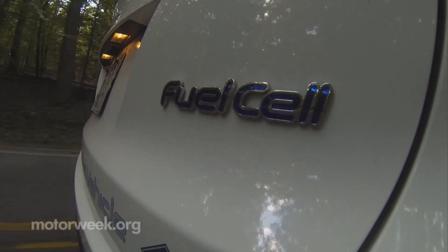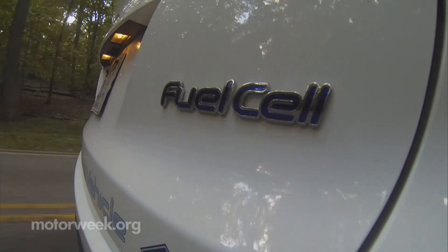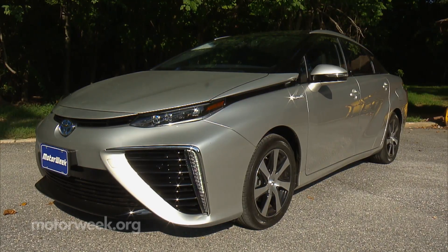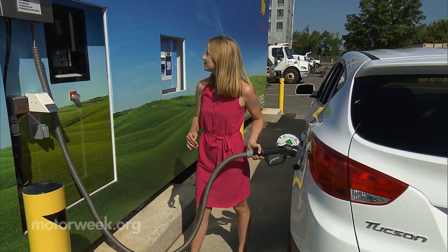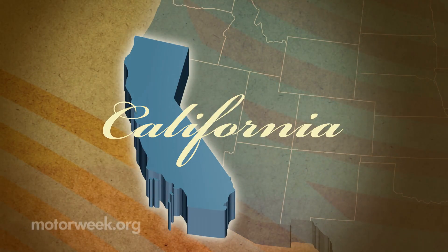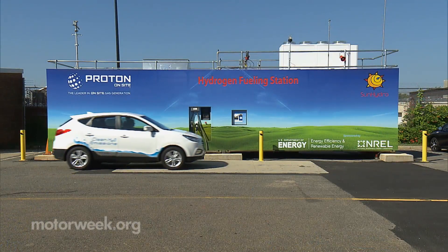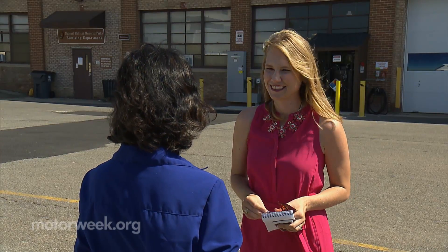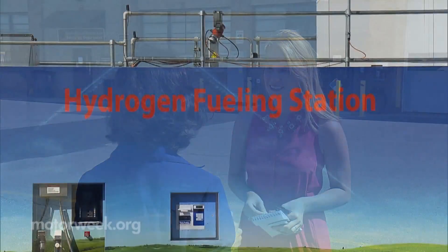So why aren't we all driving hydrogen vehicles? It starts with the high cost of the fueling stations, the fuel cell vehicles, and the hydrogen fuel itself. But the west coast — California in particular — is making strides. The state has actually set aside funding specifically to install hydrogen stations. Similar to other alternative fuels, collaboration seems to be key in making hydrogen more mainstream.